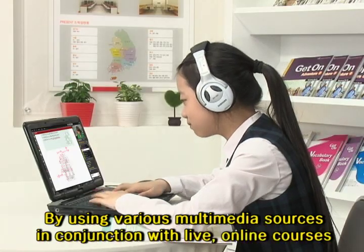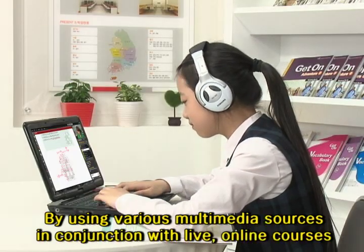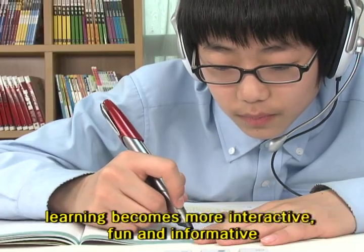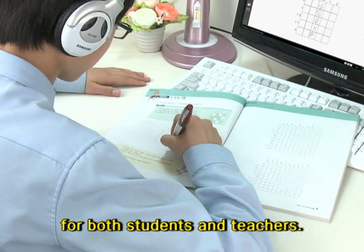By using various multimedia sources in conjunction with live online courses, learning becomes more interactive, fun, and informative for both students and teachers.